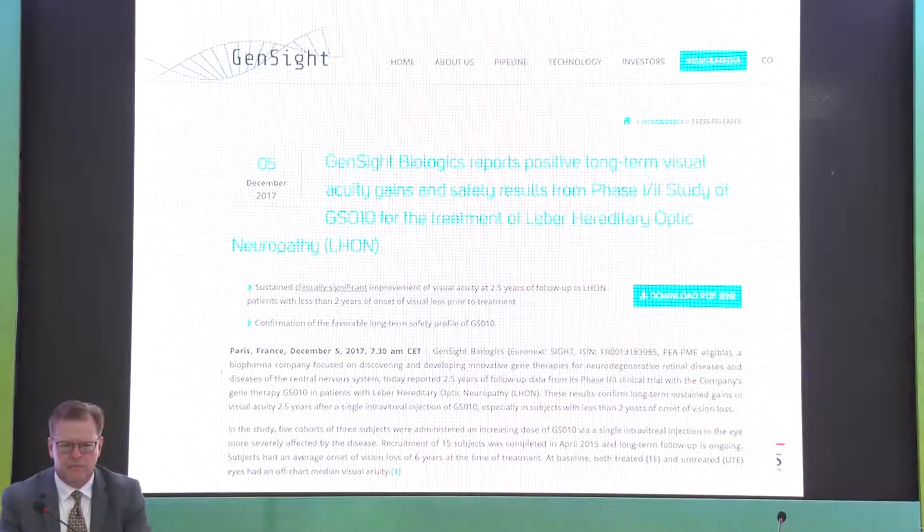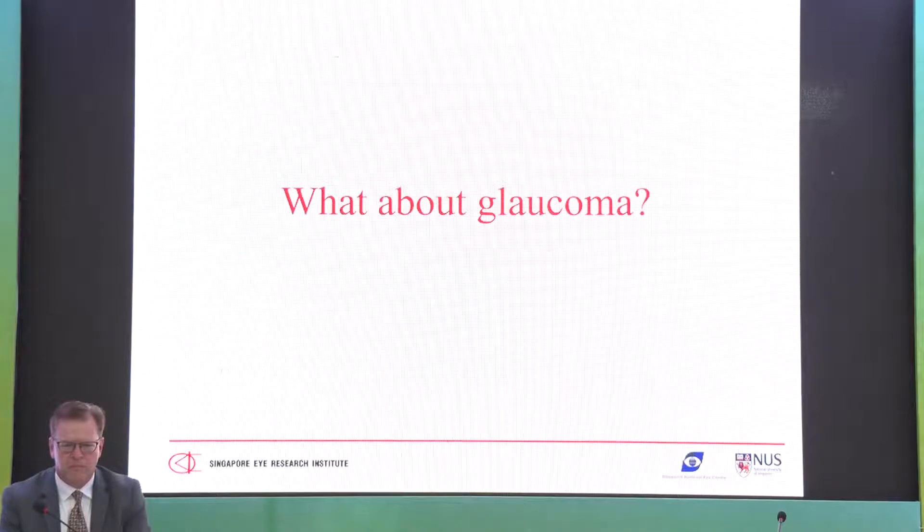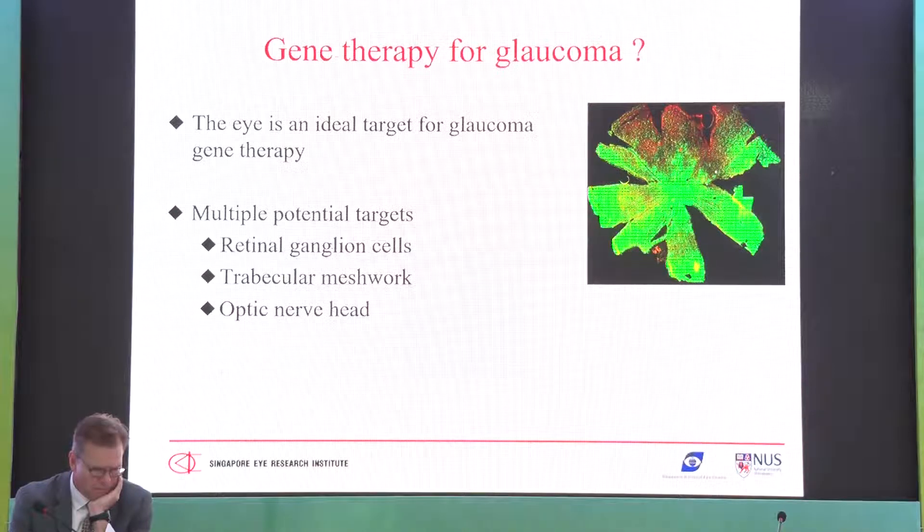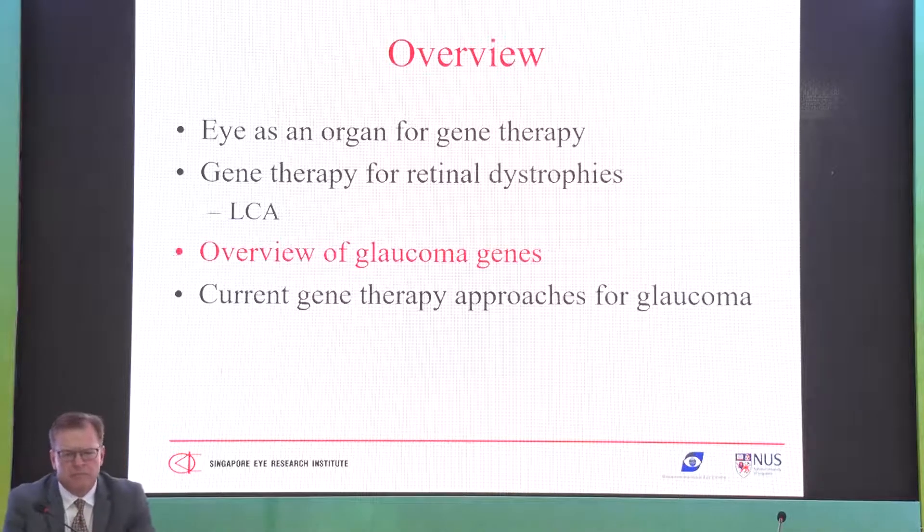There is also gene therapy for Leber's Hereditary Optic Neuropathy. Now, can you do gene therapy for glaucoma? We have patients who progress despite excellent IOP control, even after trabeculectomy. For these patients, potential gene therapy targets include the retinal ganglion cells, the trabecular meshwork, and the optic nerve head. Looking at glaucoma genes, a certain proportion of glaucoma is inherited in a Mendelian or dominant fashion, with myocilin being one major gene accounting for 5-10% of POAG.